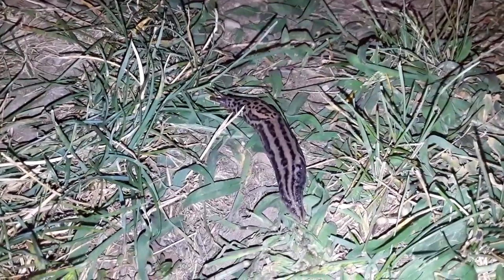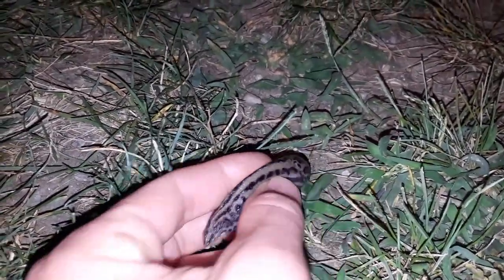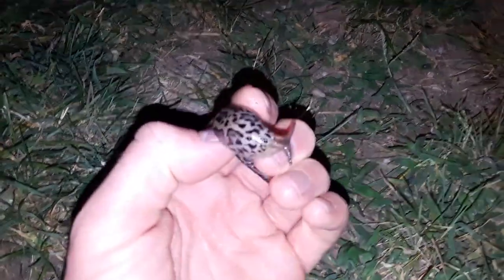Some of the most extreme wildlife come out at night, like this leopard slug. Let's take a closer look. Oh, that's a big one — it's getting slime on my fingers, and it's a little sticky. That slime helps this slug, and snails and other animals in that group of mollusks, keep from drying out.